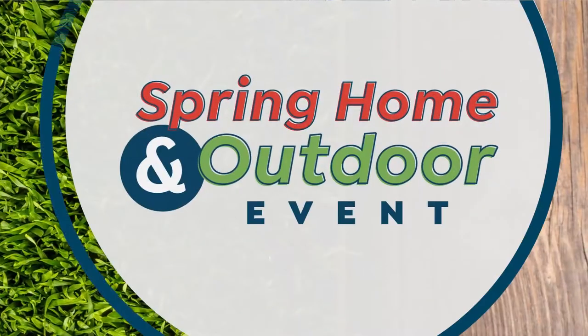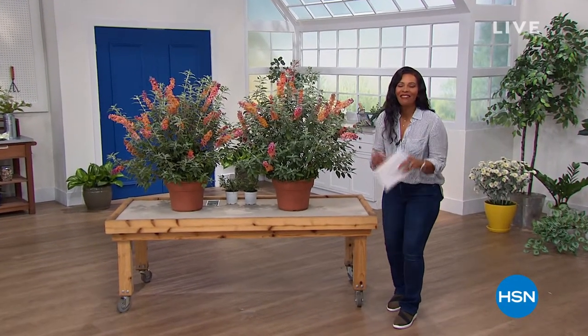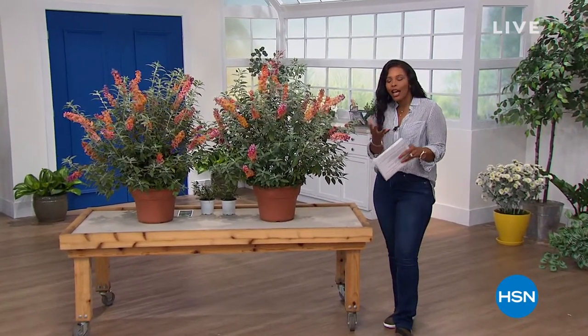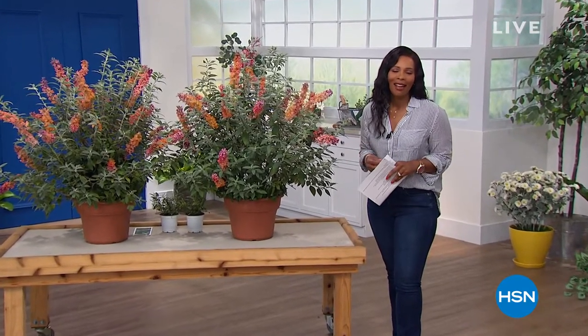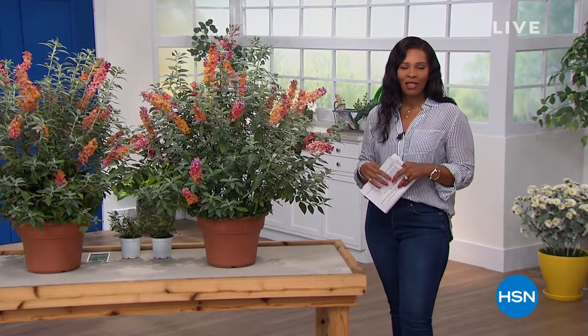Spring is a time of new beginnings. I think of picnics and walks outside, the very first time the kids splash into the swimming pool, and shorts — so that means a tan. You're watching HSN, and we are getting your house, home, and outdoor ready for spring. I'm Tamara, your host, and this is going to be a fun hour.